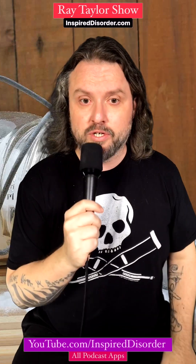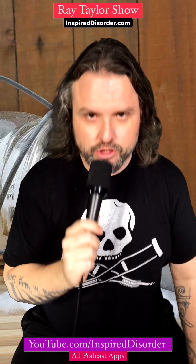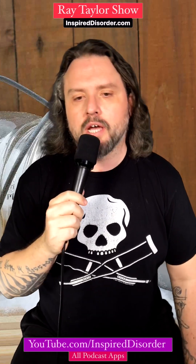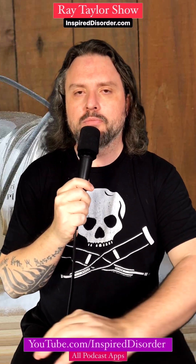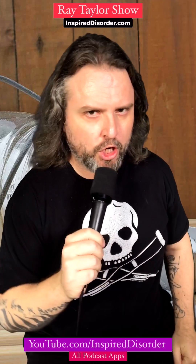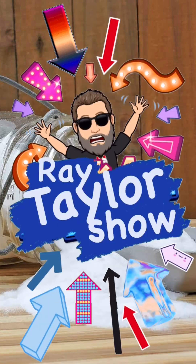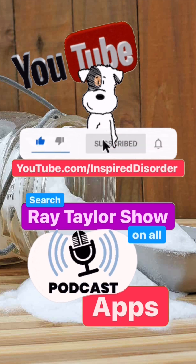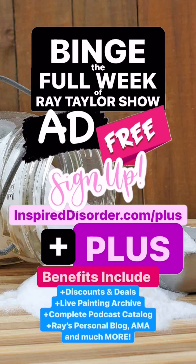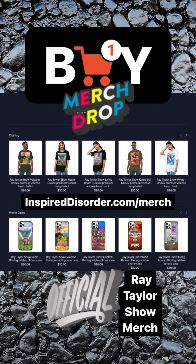I'm also very thankful for the opportunity to connect with all of you through this podcast, and for the chance to share my journey with you. Please join the conversation by leaving a comment or rating on your favorite podcast platform, or over on YouTube at youtube.com/inspireddisorder. Thanks for tuning in, and I'll see you next Saturday for another episode of Ray's Days. New episodes of The Ray Taylor Show come out every single day — subscribe on YouTube and everywhere podcasts are found, and binge the full week at inspireddisorder.com/plus.